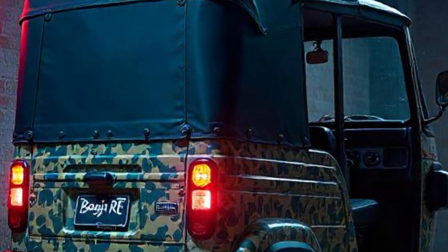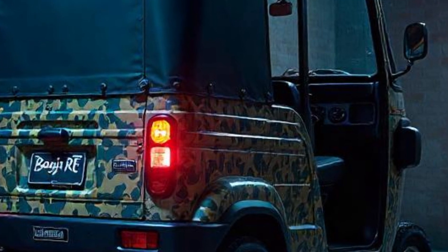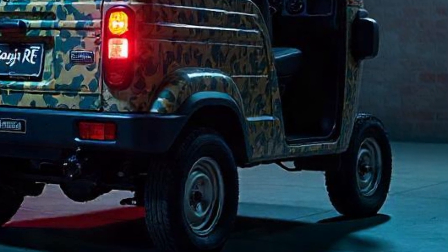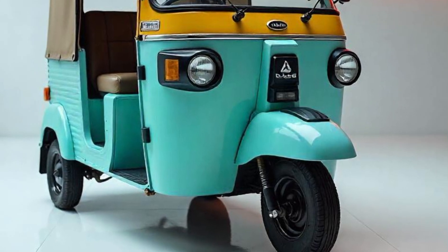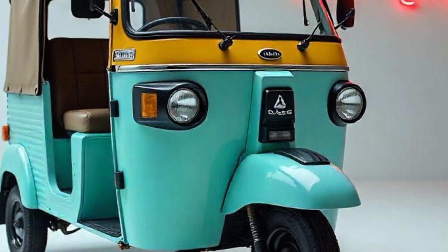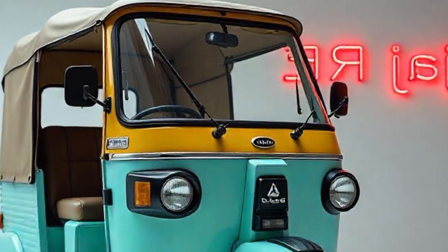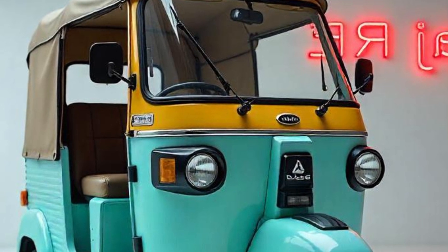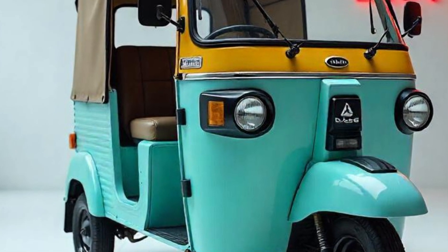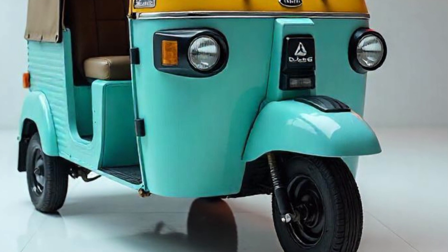The 2025 Bajaj RE Auto Rickshaw is built on a high-strength metal chassis, ensuring long-term durability. The suspension system has been designed for passenger comfort, even on bumpy roads. Front suspension: parabolic leaf spring suspension for a softer ride. Rear suspension: hydraulic shock absorbers with coil springs, reducing vibrations. This combination ensures passengers experience a smoother and more stable ride, even on rough terrain.